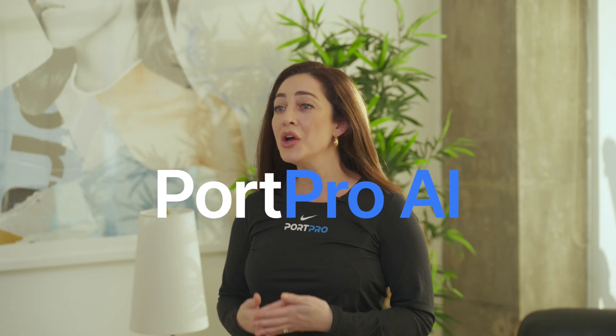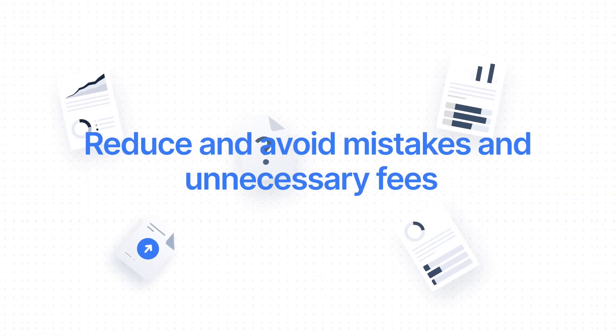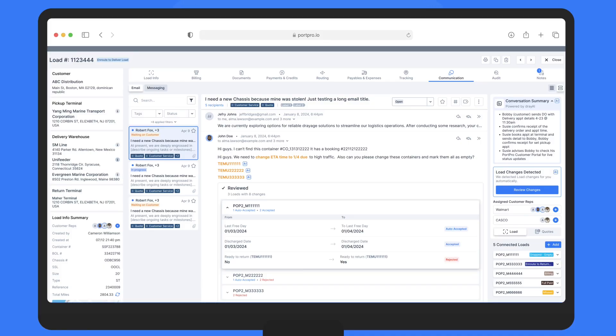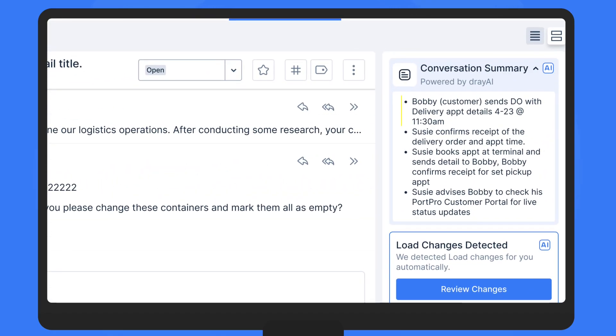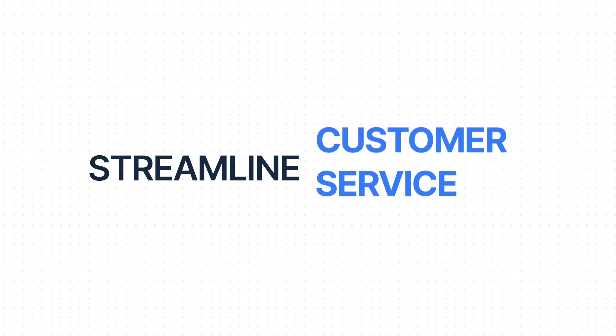And this is all powered by AI. Reduce and avoid mistakes and unnecessary fees through AI-assisted prompts and notifications that surface the value you need, when you need it, and to the right people on your team. See full AI-generated summaries highlighting key points without having to sift through a hundred emails within a thread. This feature is a dream come true for operations teams, leadership, and customer service professionals in the drayage industry.